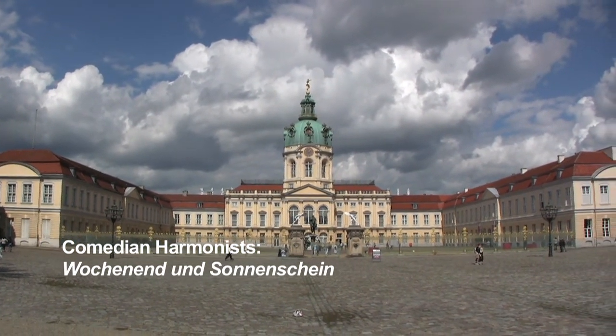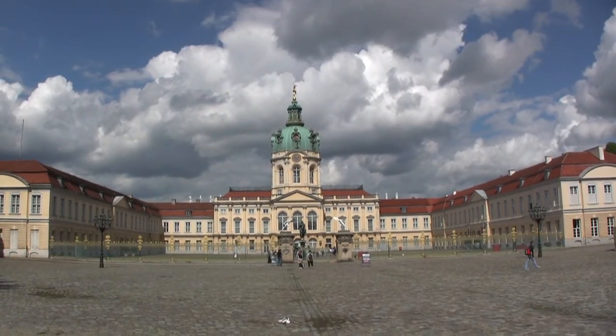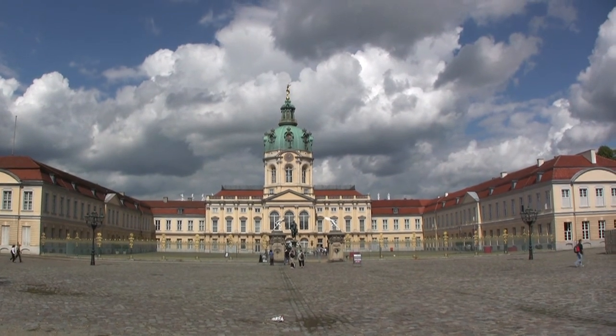Our first stop is Charlottenburg Palace, the largest surviving palace in Berlin, dating from the end of the 17th century.